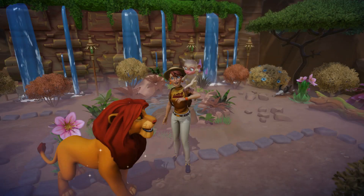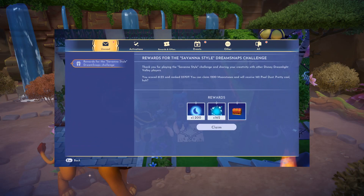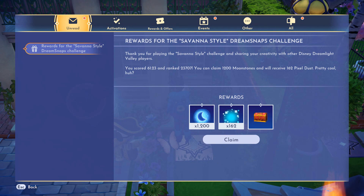Hello everyone and welcome back to this Disney Dream Snaps video. This is the photo that I submitted for the Savannah Style challenge, which is supposed to be a look inspired by the Lion King. I showed this in a video previously, so we're finally getting to the part where my rewards are coming in from Dream Snaps. These were my results — not that great, but I guess that's okay.